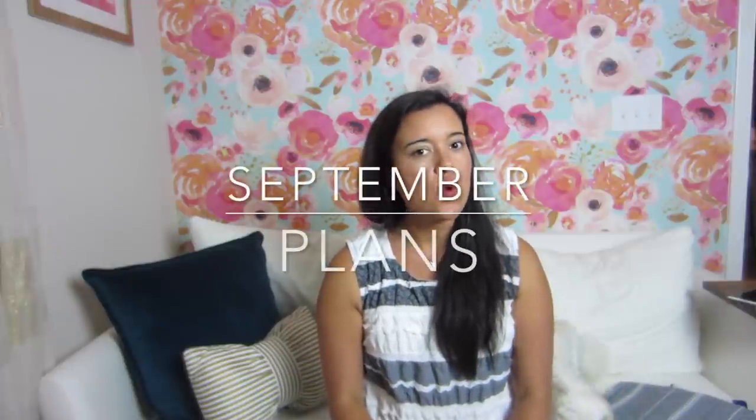Hi you guys! Welcome back to Inside the Hem. I'm Lindsay and today I am going to be sharing with you my plans for September. I've got three things today that I can talk about and then I've got three things that I can't talk about — secret sewing — but I'll give you a rough idea of what's going on.